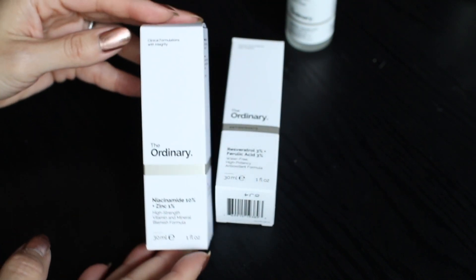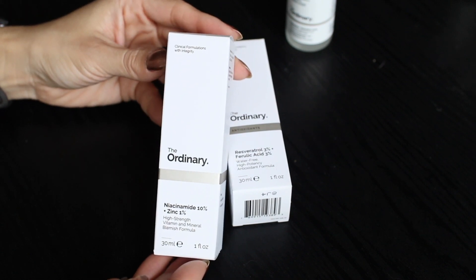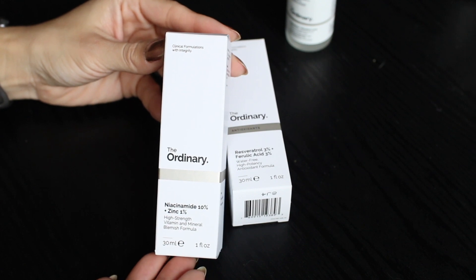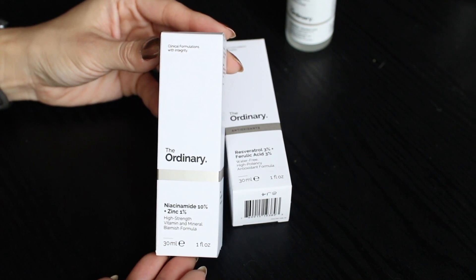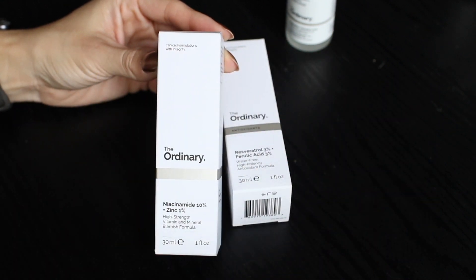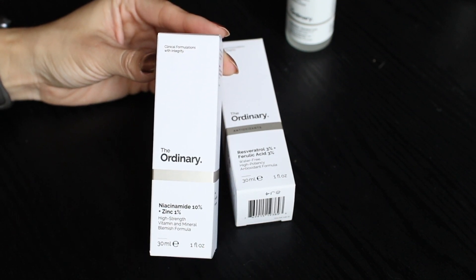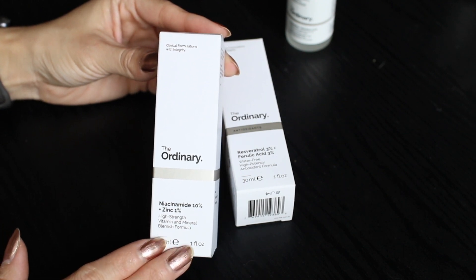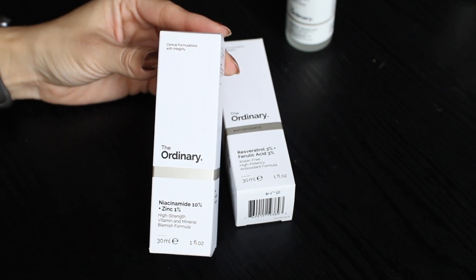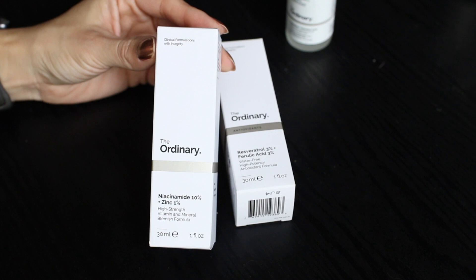The other product that I really love is the niacinamide 10% plus zinc 1%. I'm not sure what it is about this product but it is wonderful for me — I find my skin looks really good when I use it. I've been using this product for years. I love to switch up the products in my general serum category, so this is one I've cycled in and out of, and every time I come back to it I notice that my skin looks a bit better. Right now I am using some Atomy products in the serum category, so I've set the niacinamide aside for the time being. But The Ordinary is definitely my favorite for this general bucket of serums category.